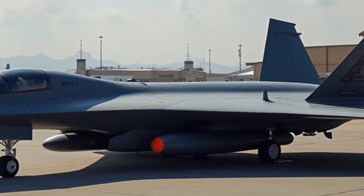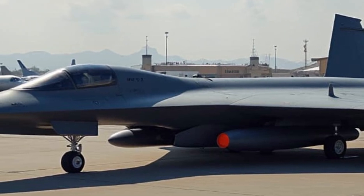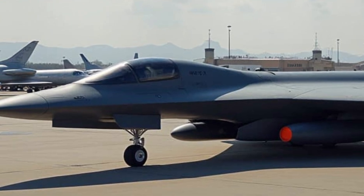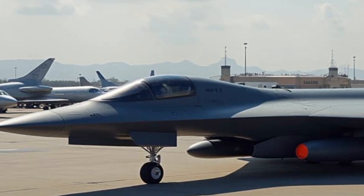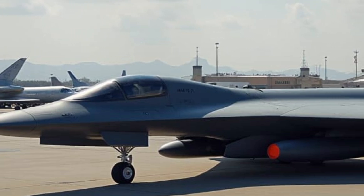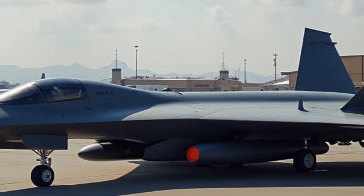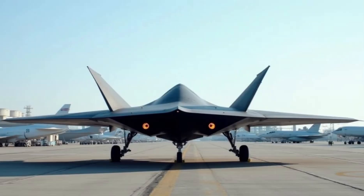It boasts a high subsonic speed, optimized for stealth rather than raw speed, allowing it to evade enemy radar systems effectively. The bomber's unmanned capability is a game-changer, offering both manned and autonomous operations, making it adaptable for future warfare scenarios. Its sensor fusion and AI-driven battle management enhance its situational awareness, enabling pilots to make real-time strategic decisions in complex combat environments.